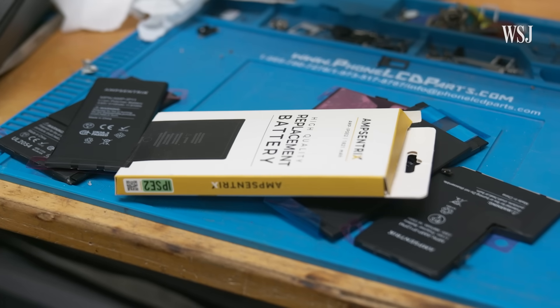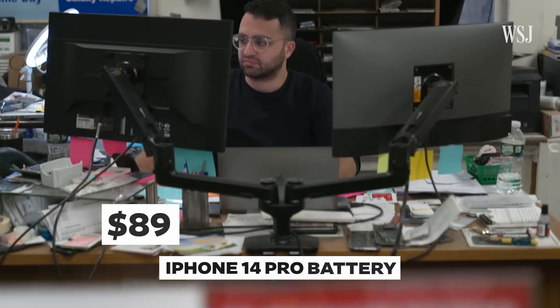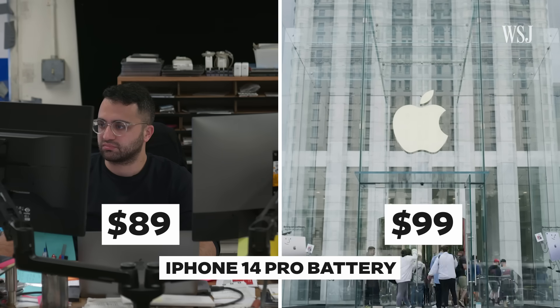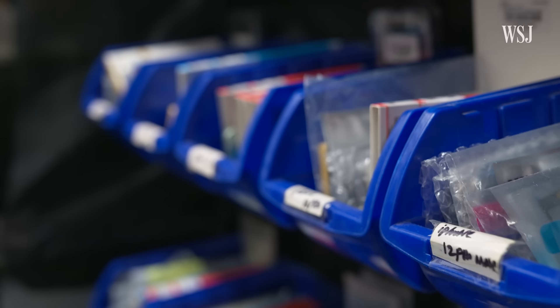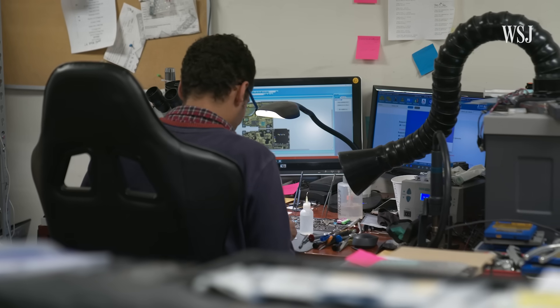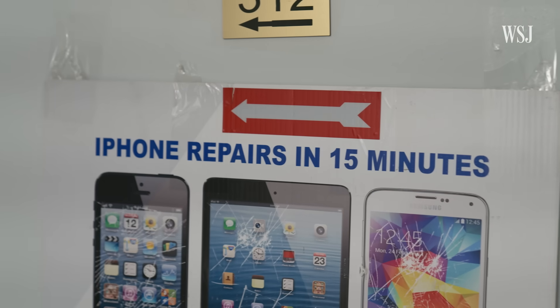And honestly, it might cost about the same to do it there too. Joe said it would cost $89 for the iPhone 14 Pro battery replacement at his store; the Apple Store quotes $99. Apple's warranty is 90 days on the batteries, while Joe's shop offers a six-month warranty. Joe's shop can also replace the battery within 10 to 20 minutes, versus Apple's process that can sometimes take an hour or two to three, depending on how busy they are.